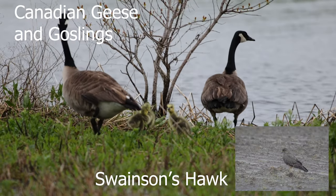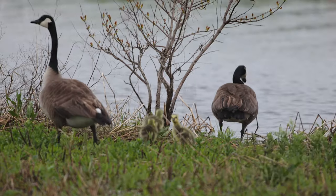Spring has brought babies and we have these goslings — hopefully they don't get picked off by that Swainson's hawk.